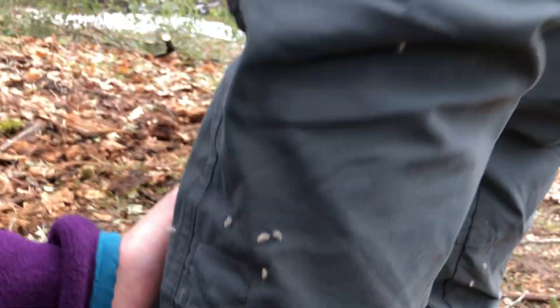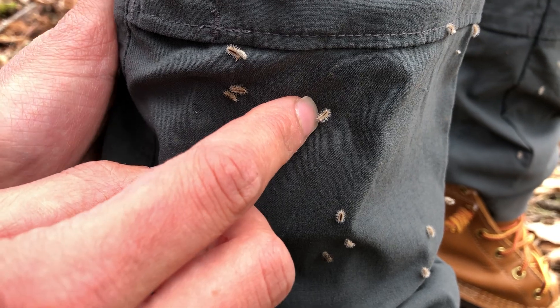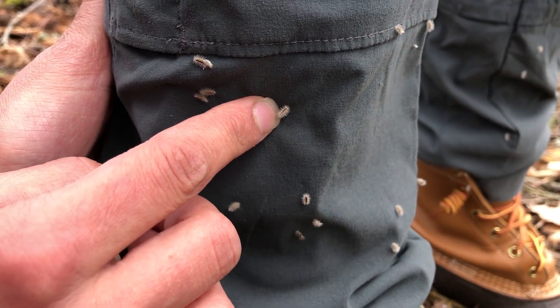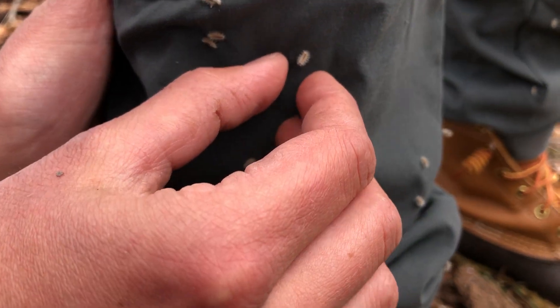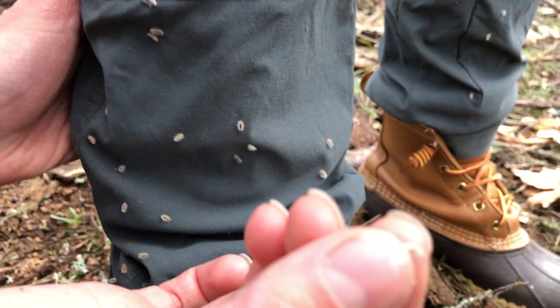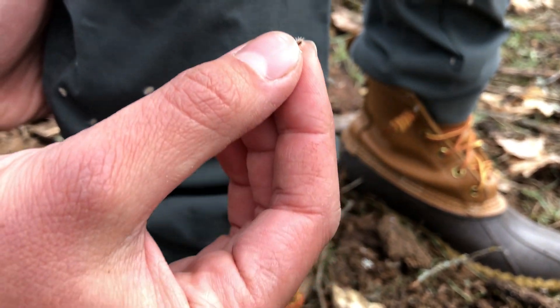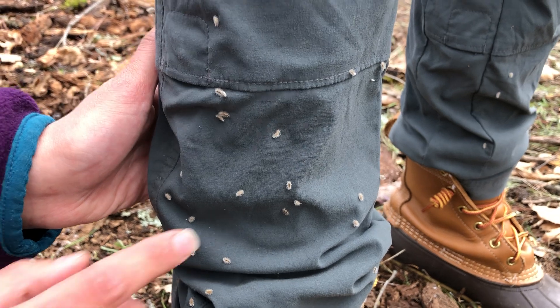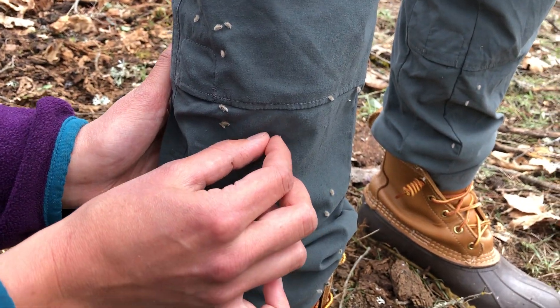I want everyone to notice this really closely — notice how it's all sticking. Think about: do you think this comes from a plant, or do you think this comes from an animal? Watch this — what does that remind you of? Now watch me place it back on the pant leg. Have you seen anything like this before?